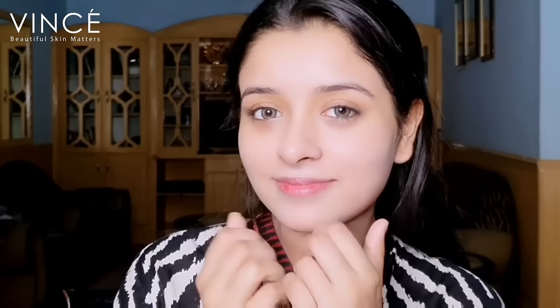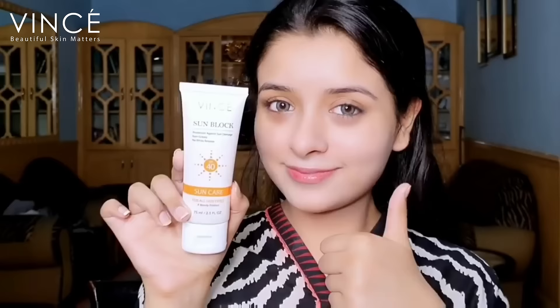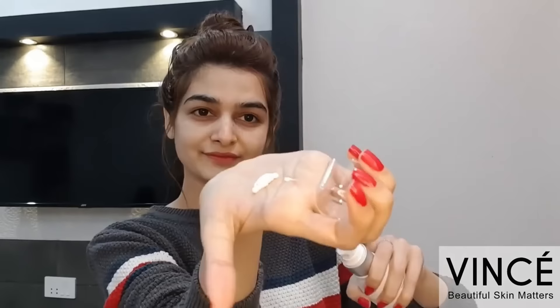Sunblock is my most favorite — it's Winseye brand. It comes in SPF 50, 40, and 30, every one you can get. My most favorite and best product is Winseye Sunblock. This sunblock helps you with sunburn, tanning, premature aging, and everything.